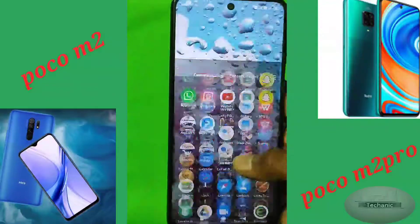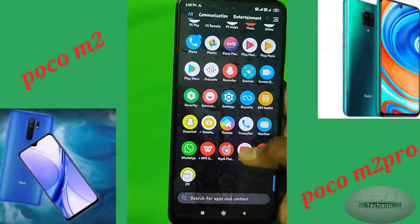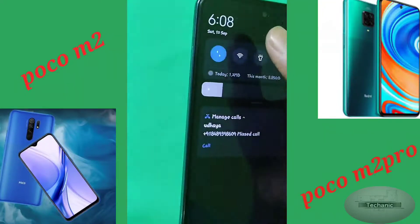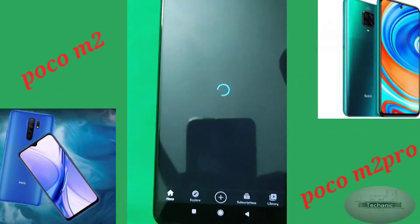The Poco M2 Pro's camera is good enough and takes decent photos. It has a rear quad camera setup containing a 48MP primary sensor, an 8MP ultrawide sensor, a 5MP macro sensor, and a 2MP depth sensor.